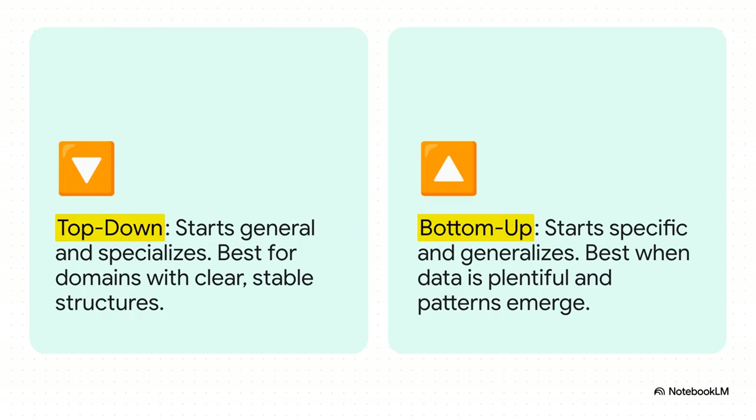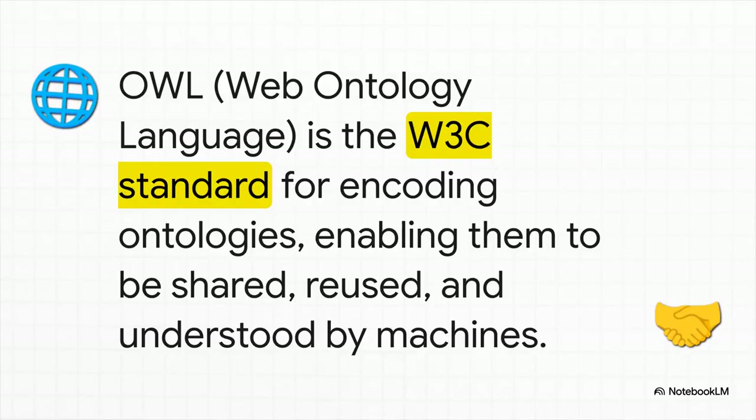And there's not just one way to do it either. You can go top-down, where you start with big general ideas and get more and more specific — that works great for fields that are already well understood. Or you can go bottom-up, where you start with tons of specific data points and then let the general patterns bubble up to the surface. This isn't a free-for-all where everyone makes up their own rules. There's a global standard called OWL, which stands for the Web Ontology Language. Having this standard means a knowledge blueprint built for one system can be understood by a completely different one.